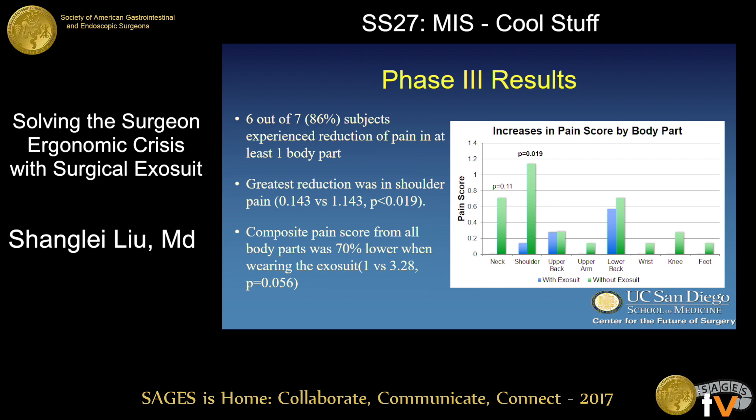Interestingly, there was also a decrease in neck pain, though not statistically significant. We attributed this to the fact that the rigid backing prevents slouching forward, leading to better positioning. When we added up all the pain scores, the composite pain score demonstrated that surgeons overall experienced less pain by the end of the day when wearing the exosuit compared to when they did not.